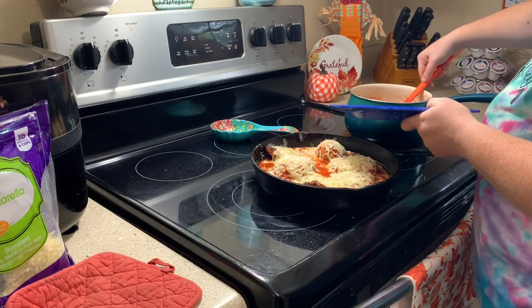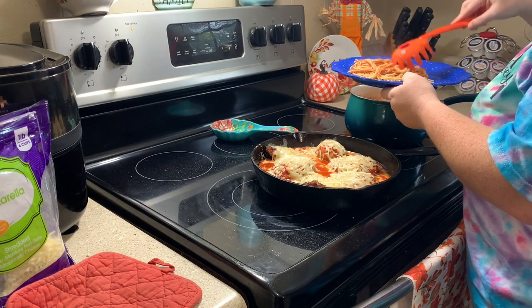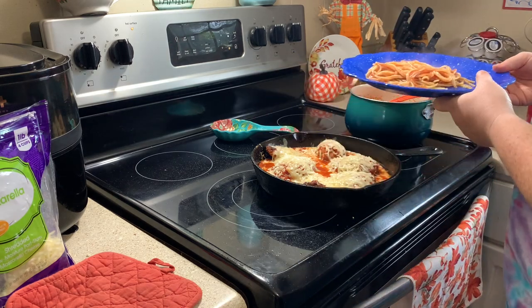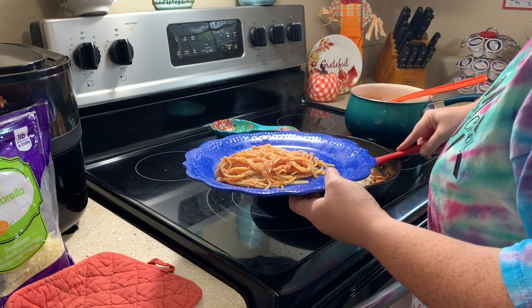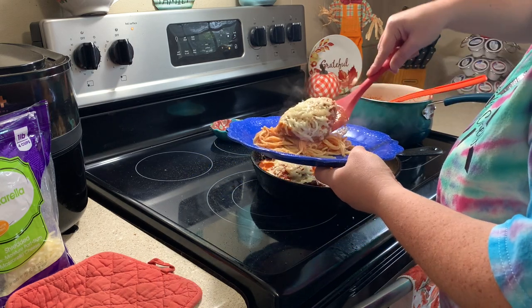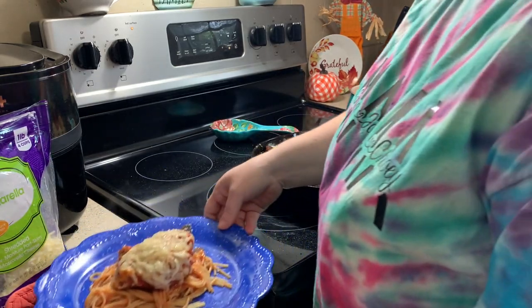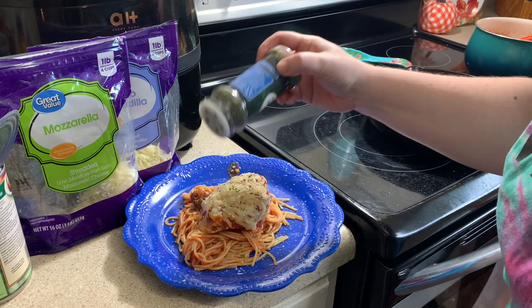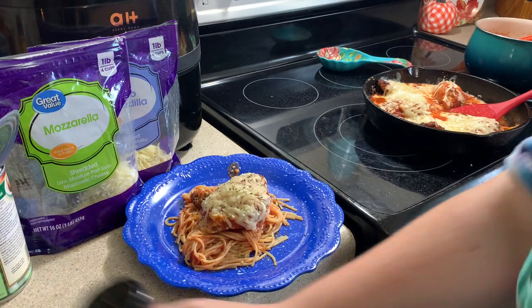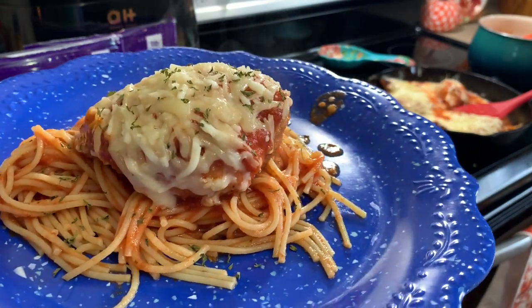I just cannot tell y'all enough how delicious this dinner was. You put your spaghetti noodles on your plate and then top it with the chicken breast. My husband leans out because he's not a big fan of tomato sauce, so I'm going to be making this again — it was just that good. It's a unique twist on spaghetti if you want to do something a little different. Thank y'all so much for being here today. If you enjoyed this week's What's For Dinner, don't forget to leave me a thumbs up and subscribe. Hit the notification bell so you'll never miss future uploads, and don't forget to go check out Ashley's video. I love each and every one of y'all — bye y'all!